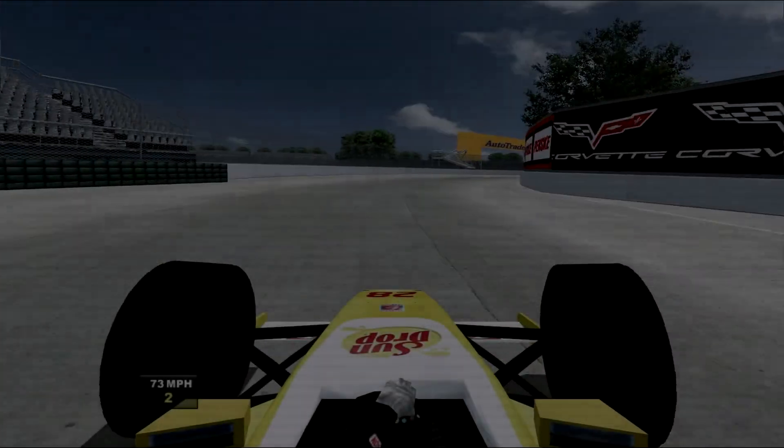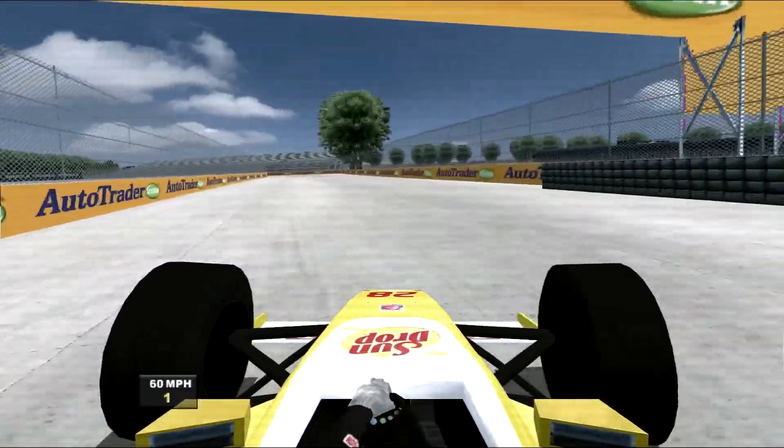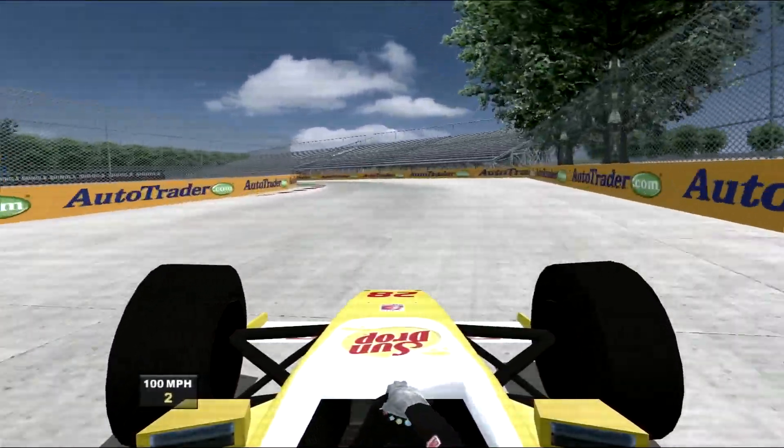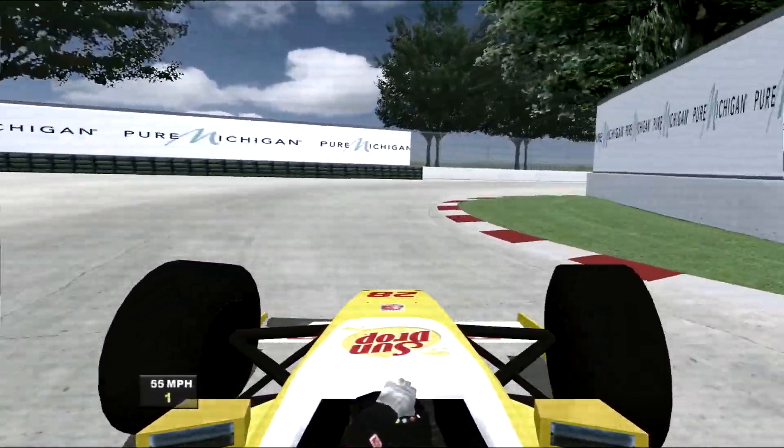Let's go back to what happened in qualifying yesterday — Juan Montoya's amazing lap for pole position. Halfway around the lap, this was the view from on board as he dealt with the various surface changes, and you can see just how hard he was working at the steering wheel.